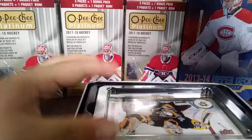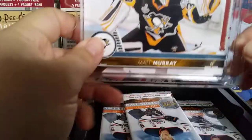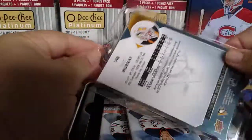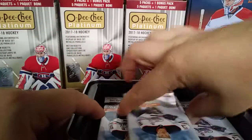Opening up the tin, you do get an oversized card. Our oversized card is a Matt Murray Jumbo. Pretty sweet — Matt Murray.